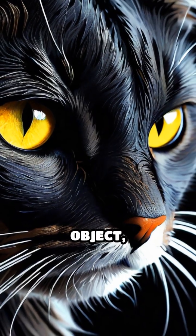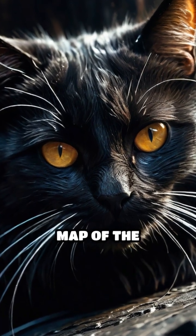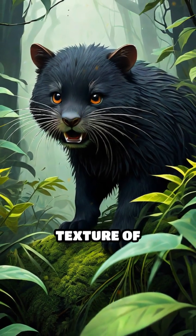When a whisker brushes against an object, even ever so slightly, it sends precise signals to the brain, creating a detailed map of the environment. This allows for the detection of obstacles, changes in airflow, and even the texture of surfaces.